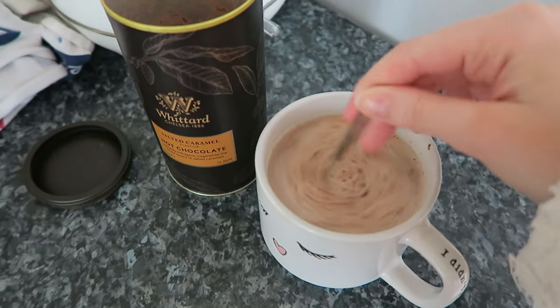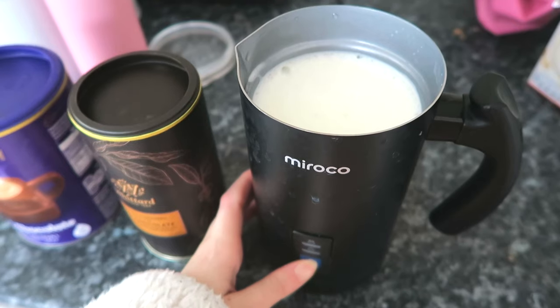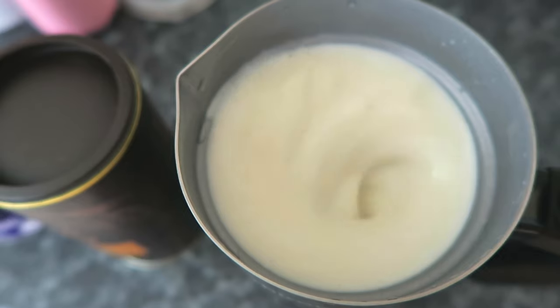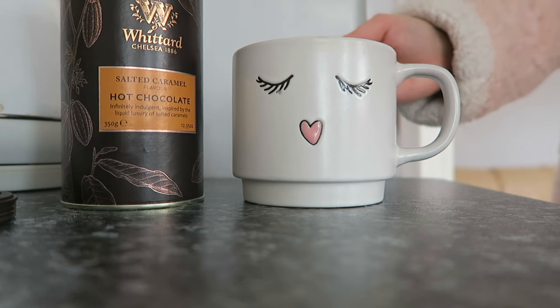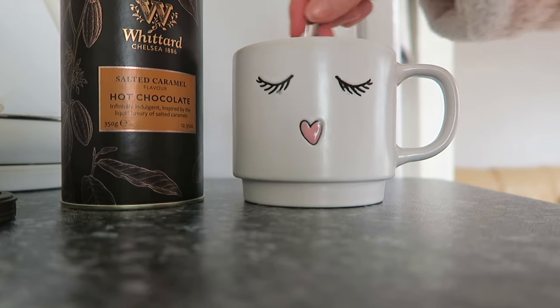First of all I'm starting off my day with a hot chocolate. I like to use half oat, half soya — it's such a nice blend. I'm only using this fancy hot chocolate because I got it for Christmas, but I usually use the Cadbury's one. Then I'm just mixing that all together.